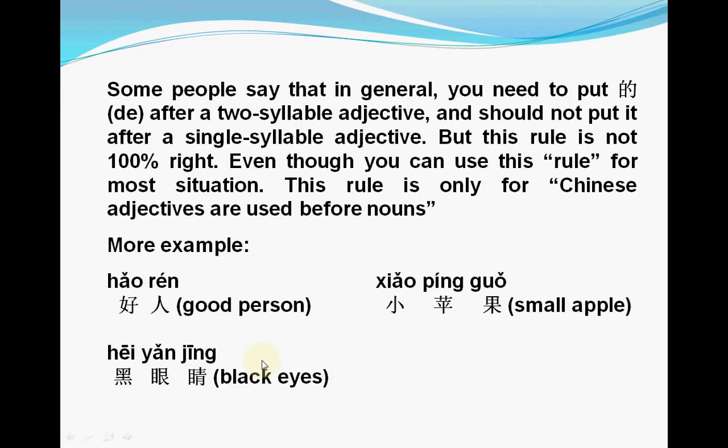Some people say that in general, you need to put 的 after a two-syllable adjective, and you shouldn't put it after a single syllable adjective. But this rule is not 100% right — there are always exceptions. Even though this is not 100% right, you can use this rule for most situations. This add-的 or no-的 rule is only for Chinese adjectives used before a noun.